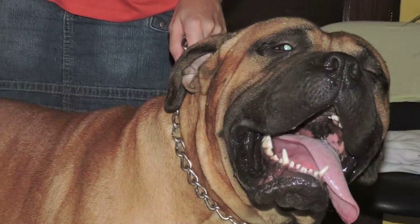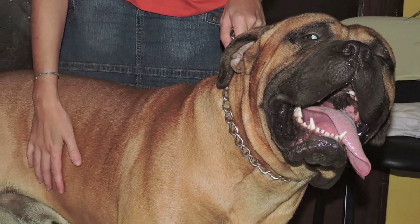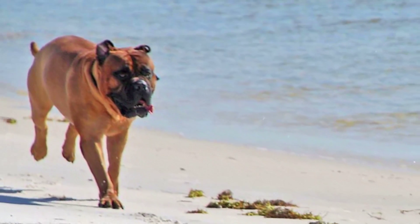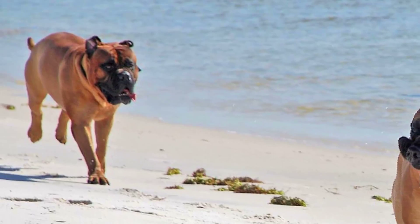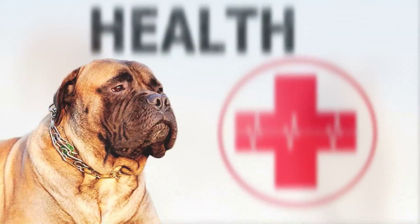Training. The Bull Mastiff is easy to train, but requires a firm hand because of its stubborn nature. Its daily exercise needs can be met with a walk on leash. Exertion is not advisable, partly because the breed cannot bear heat well. For the same reason, it does better as a home dog.